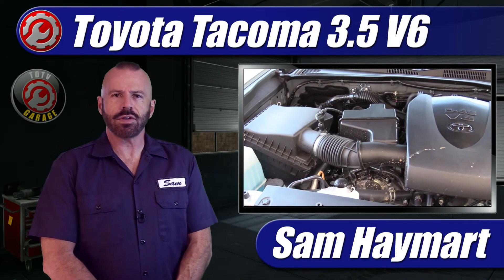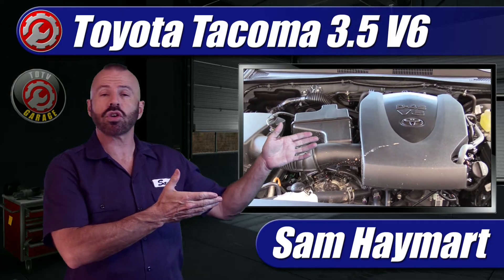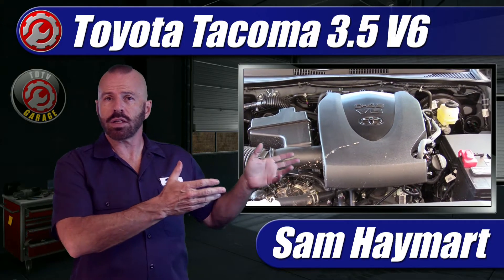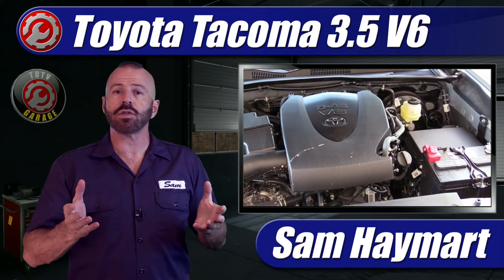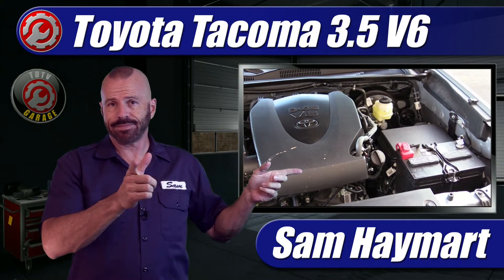Hey my good friends, Sam Hamart for Test Driven TV. Today we're taking an underhood tour of the Toyota Tacoma 3.5 liter V6. If you own one and just want to know everything and get a roadmap of what's under the hood, or you need to service yours and need to know where all those important things are, that is what's coming up.